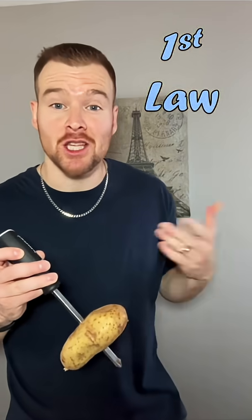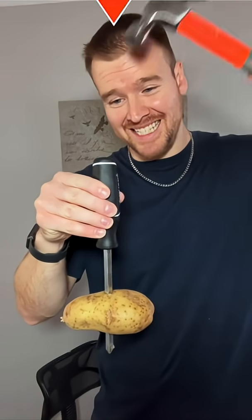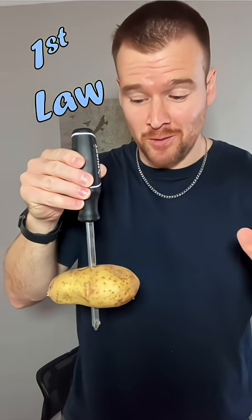Well, this is actually a demonstration of Newton's first law of motion, his law of inertia, which says that an object at rest stays at rest. So when I apply a force down on the screwdriver, the screwdriver is going to move and accelerate in the downwards direction. But the potato is pretty heavy and it wants to stay where it is. That's Newton's first law.